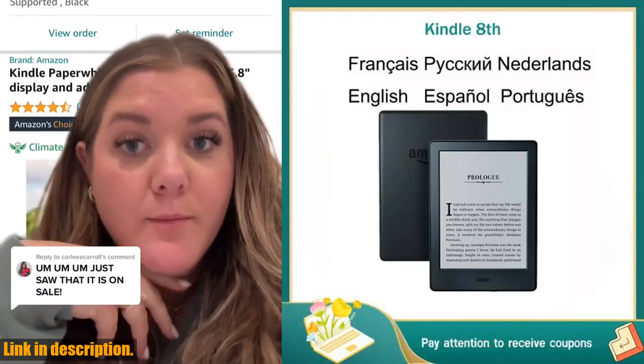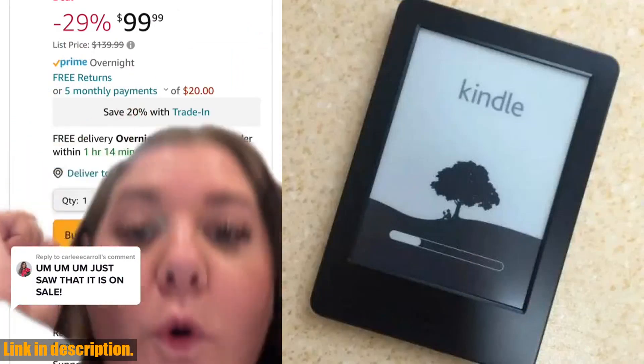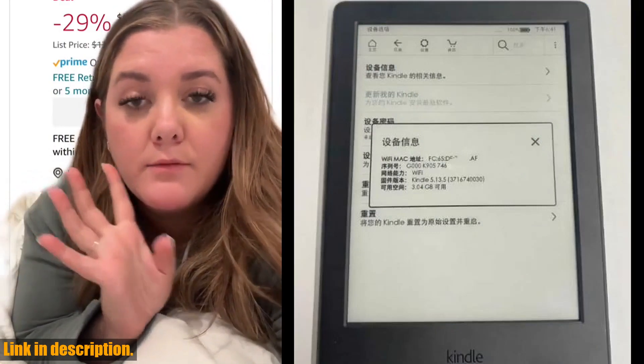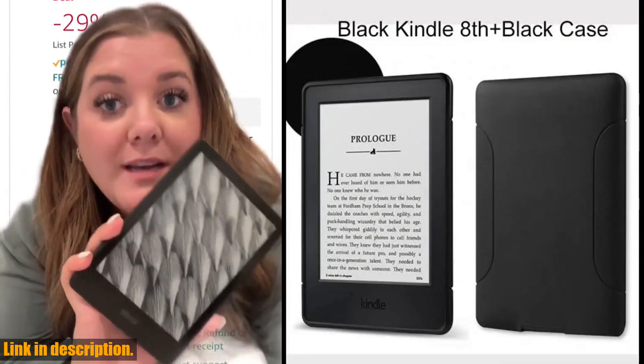Hey there, welcome back to the channel. If you're a book lover like me, then you're going to be thrilled about today's review. We're talking about the original Kindle 8th with 4GB registerable ebook Kindle 6 reader. This device is an absolute game changer when it comes to your reading experience.